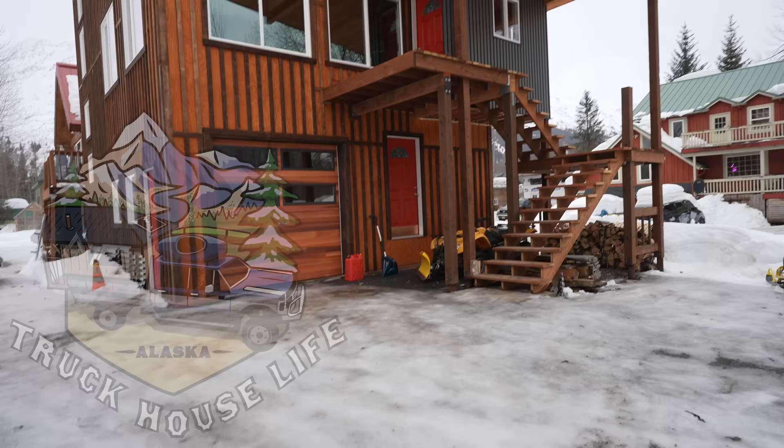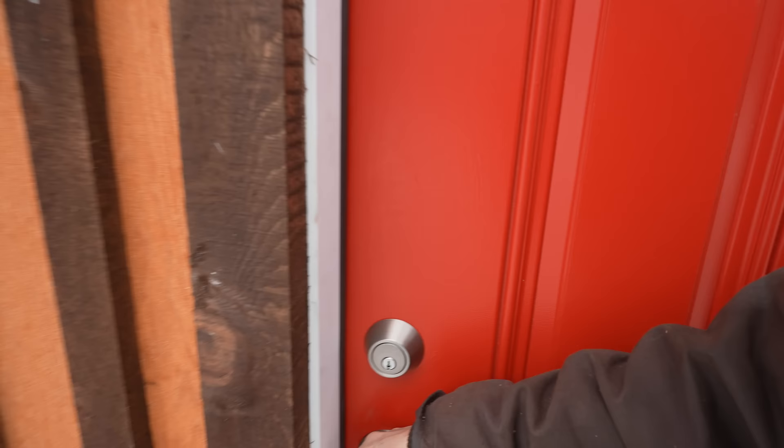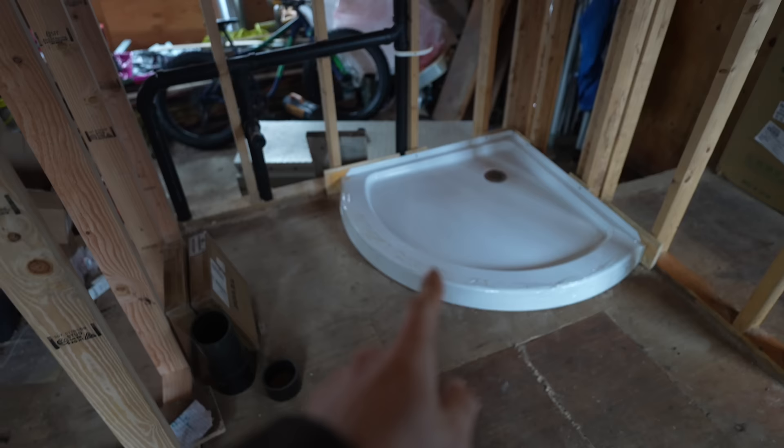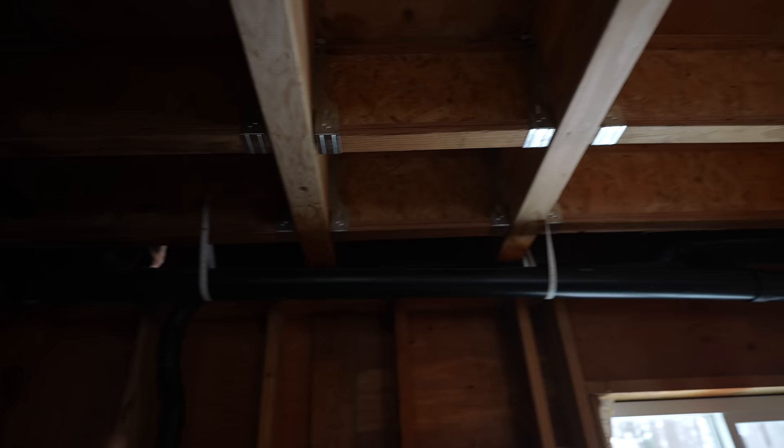Hey guys, it's Timmy here. We're outside the pad I'm building right now, and today I'm continuing on with the plumbing — it's almost done, at least the drain plumbing. For about the last month and a half I've been slowly knocking out all the plumbing in the house. We've got the toilet, shower, and sink plumbed and vented, and over here we have the washer, dryer, and a utility sink plumbed in. You can see all the piping for the upstairs bathroom draining over into this room.